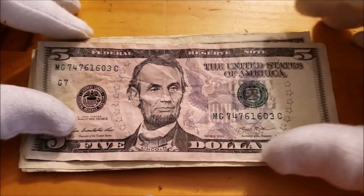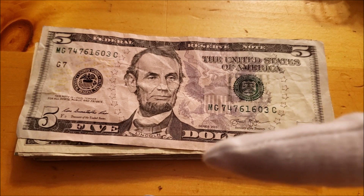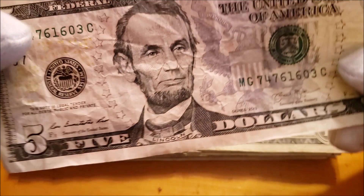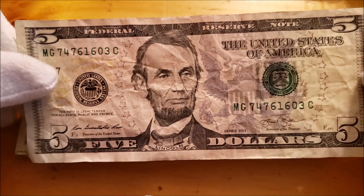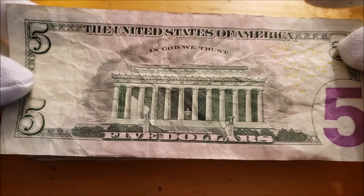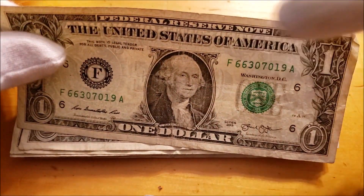Nothing on the reverse there. Keep on keeping on. Nothing in the serial number here — all 2013 so far. I love the newer fives, newer as in they're like 10 years old now. They'll probably redesign them throughout the 2020s — that's what they're talking about for a couple of the different denominations of US Federal Reserve notes. But so far we haven't heard anything super descriptive on what they're going to change, if anything. Over ink on that three there, but common.